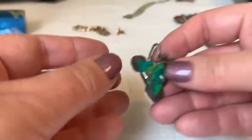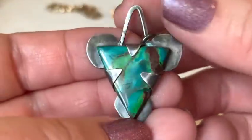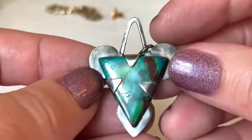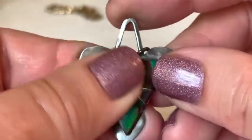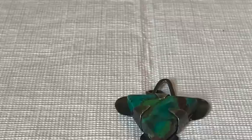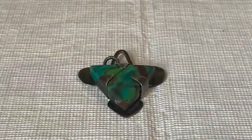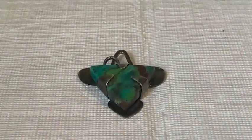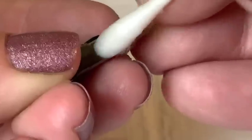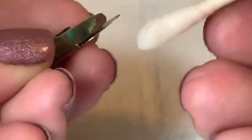An intriguing piece appears that baffles the host — possibly real turquoise, though scratched. She performs the nail polish remover test again, noting she's not certain it's the right test for all turquoise, since colored glass wouldn't react to nail polish remover either.